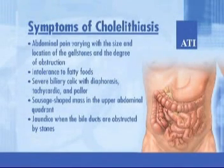With cholelithiasis, the symptoms are abdominal pain varying with the size and location of the gallstones and the degree of obstruction, intolerance to fatty foods, severe biliary colic with diaphoresis, tachycardia, and pallor, a sausage-shaped mass in the upper abdominal quadrant, and jaundice when the bile ducts are obstructed by stones.